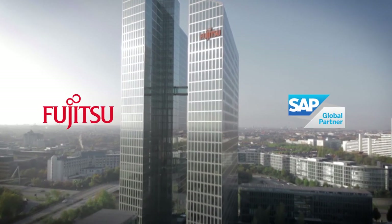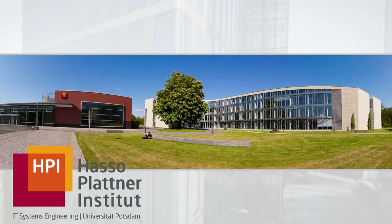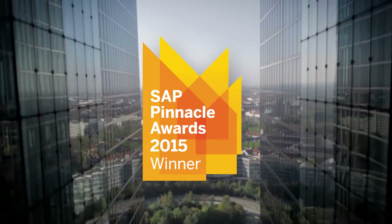Fujitsu has been a trusted SAP global partner for over 40 years, is a founding member of the Hasso Plattner Institute at the University of Potsdam in Germany, and is a perennial winner of the SAP Pinnacle Award.